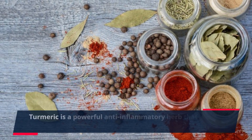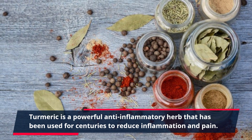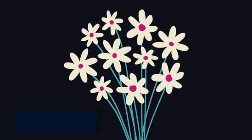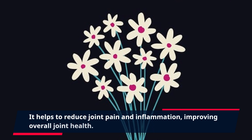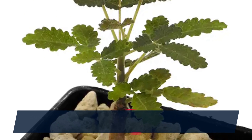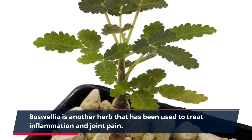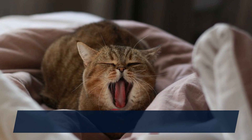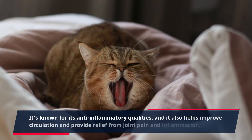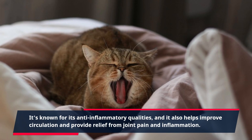Turmeric is a powerful anti-inflammatory herb that has been used for centuries to reduce inflammation and pain. It helps to reduce joint pain and inflammation, improving overall joint health. Boswellia is another herb used to treat inflammation and joint pain. It's known for its anti-inflammatory qualities, and it also helps improve circulation and provide relief from joint pain and inflammation.